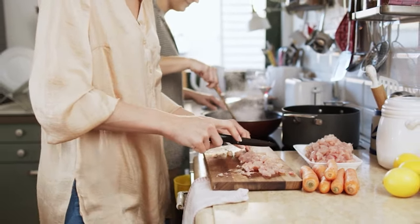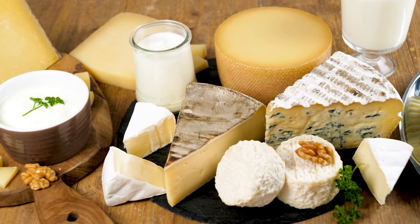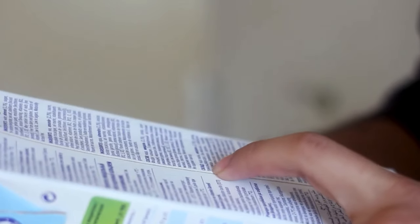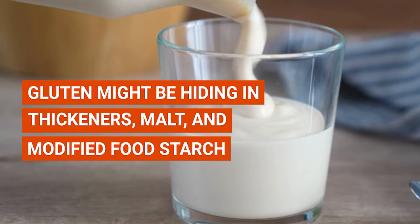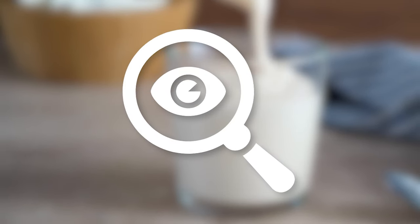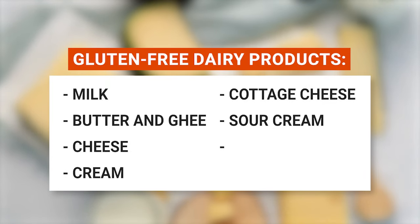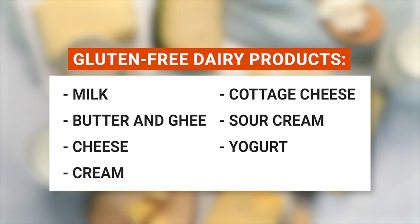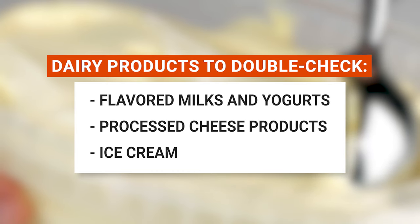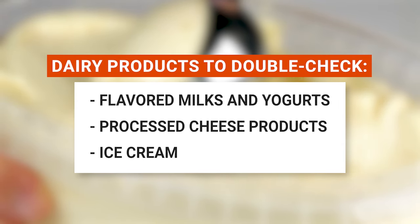Time to churn the conversation towards dairy products. Most dairy delights are naturally gluten-free, but there are a few caveats. Some dairy products like to party with flavors and additives, and these are the ones you'll want to double-check for any traces of gluten. Gluten might be hiding in thickeners, malt, and modified food starch. You can enjoy these gluten-free dairy delights without worry: milk, butter and cheese, cream, cottage cheese, sour cream, and yogurt. But be sure to double-check flavored milks and yogurts, processed cheese products like cheese sauces and spreads, and ice cream, as it sometimes comes with additives that contain gluten.